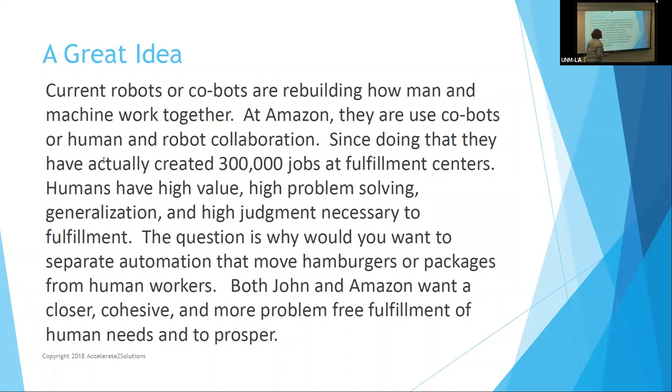What both Amazon and John are saying is: why would you want to separate automation from human workers? Amazon claims that since they started doing this at their fulfillment centers, they've really expanded their business — cloud storage, coffee, house-building materials, prefab houses. They've hired 300,000 people in the United States since they started using robotics.